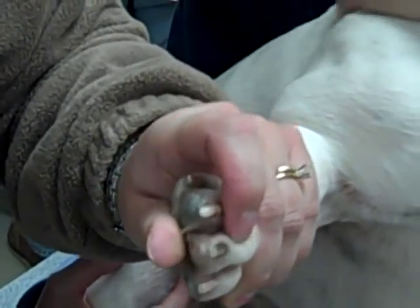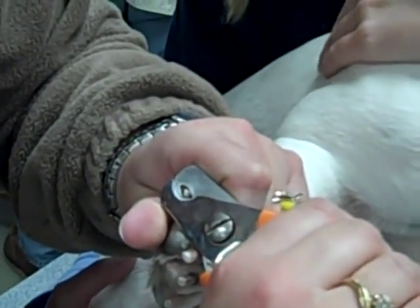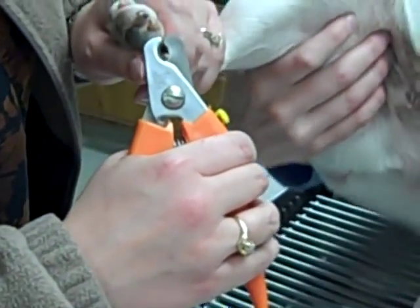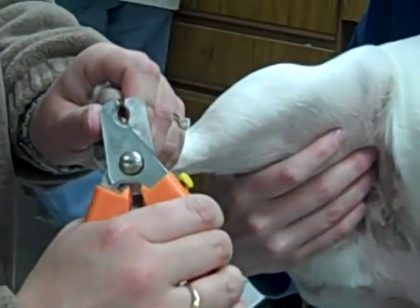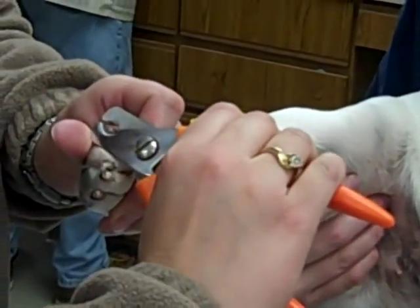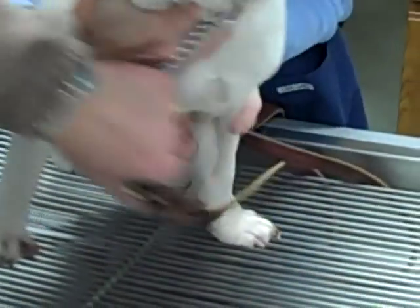So I just make sure we get the very tips of their nails. I've been doing his nails since he was a little guy, so he's pretty good. On occasion we get one that doesn't care for it much, but we're able to handle that too. And if we have a big problem, the doctor can also jump in and give us a hand — but otherwise we don't really have a big problem doing those here.